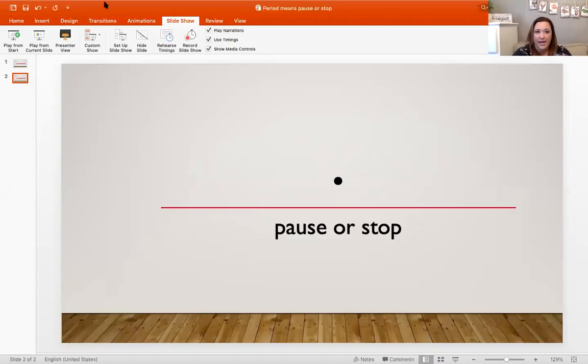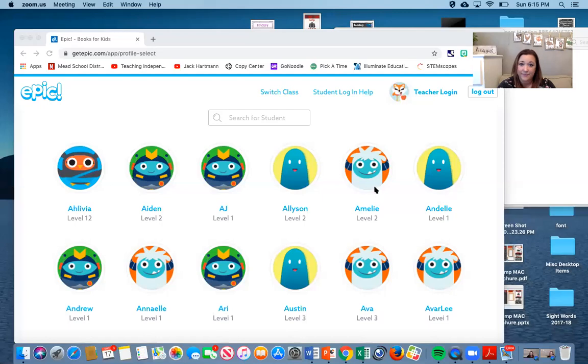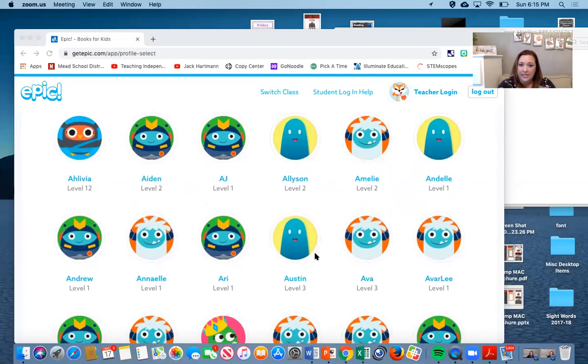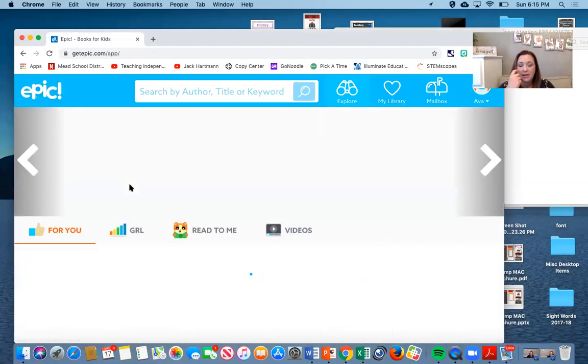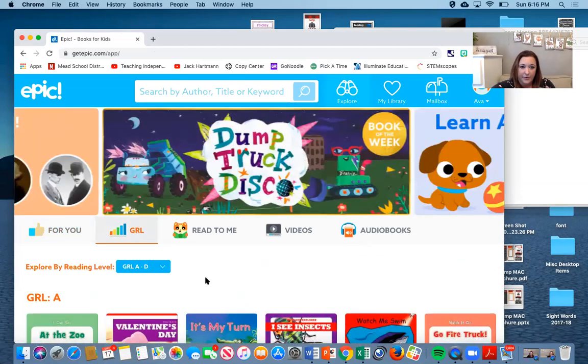I'm going to share my screen again because we are going to get out a book. To get out a book we're going to go to Epic. When I log into Epic, here's our class code right here, and then we're going to find our name. I'm going to get on my daughter's account, and then you're going to go right here to GRL — that helps you pick a book that's just right for you.